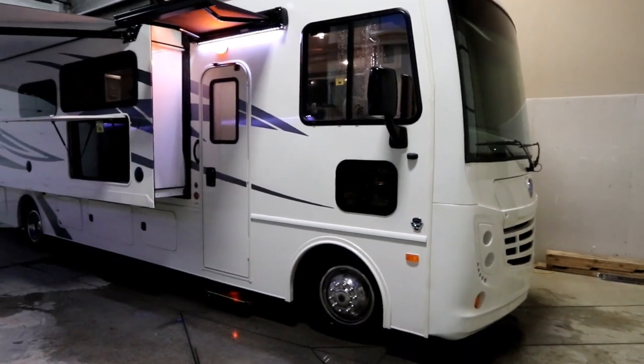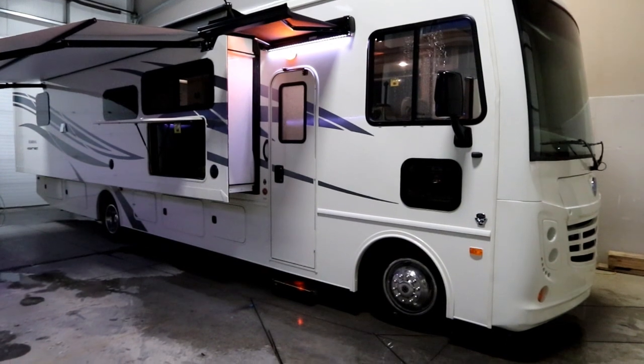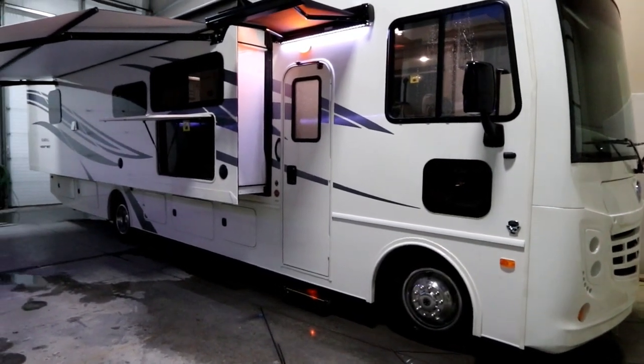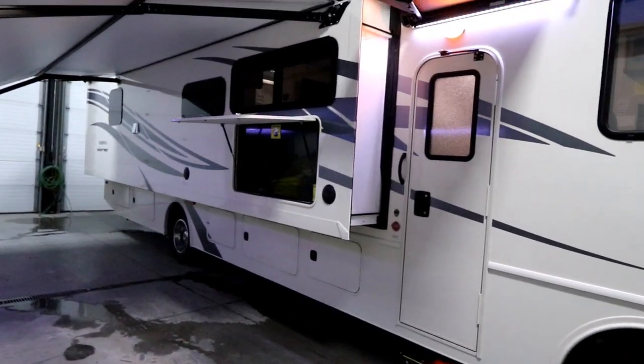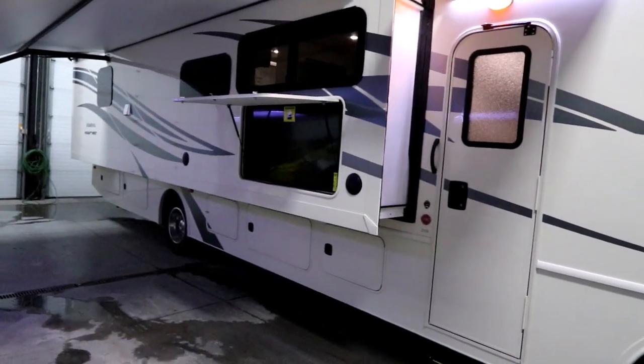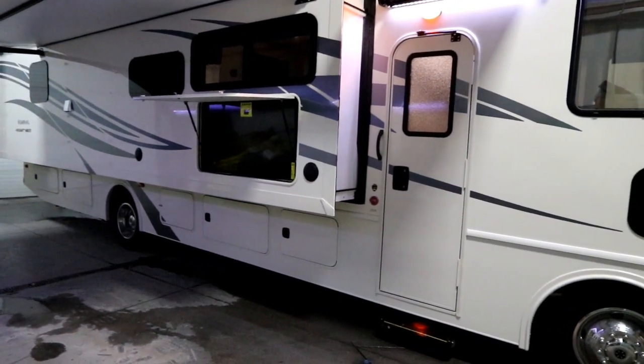An absolutely fantastic floor plan. This is a 35-foot coach with two slides — one on the passenger side being a full wall slide, and a nice deep large slide on the driver's side, really opening up that living space.